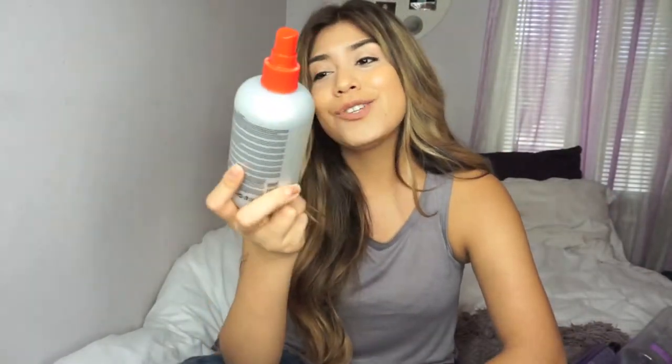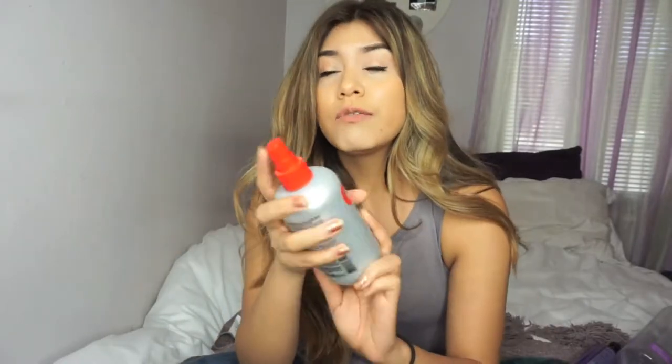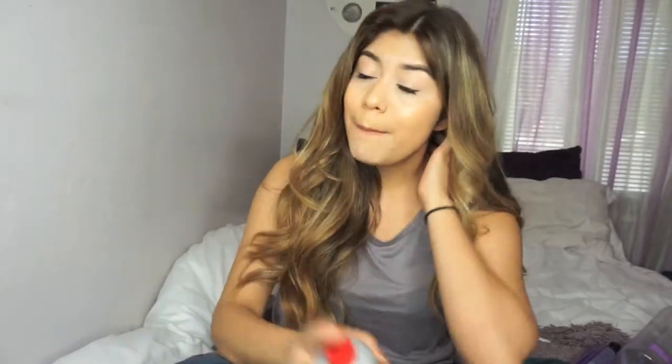My last product is this Chi Keratin Mist. I got it at Marshalls for about $10 — it says it's $20. This is really good when I'm straightening my hair; it's like a leave-in spray. Or even when I get out of the shower I just put it on.